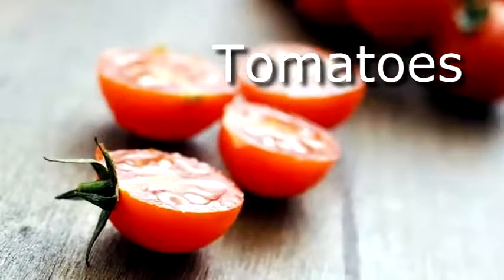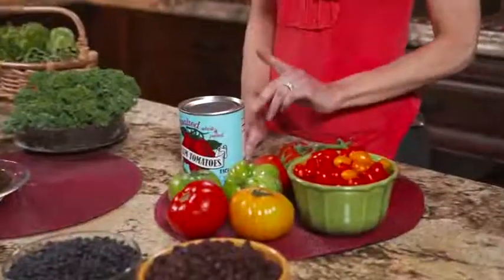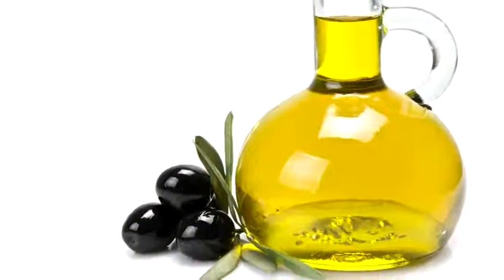Tomatoes come in at number eight. And why are they so healthy? For starters, tomatoes are rich in the antioxidant lycopene, which is actually better absorbed when the tomato is cooked in a little bit of healthy fat like olive oil.